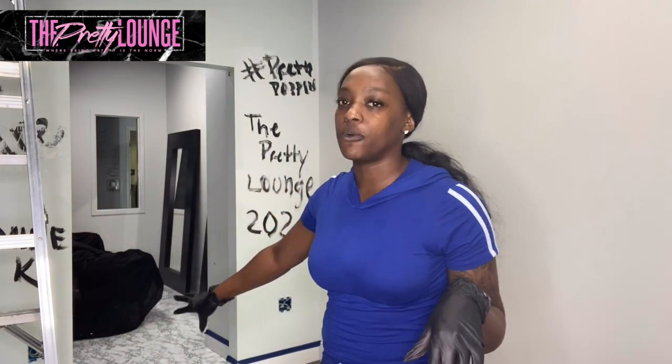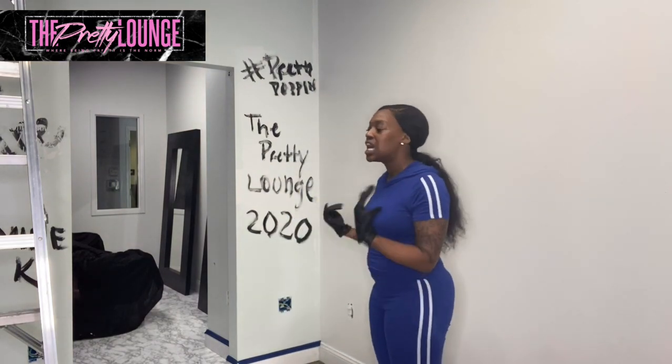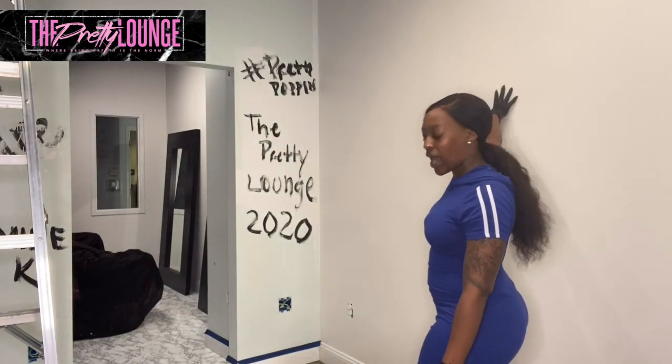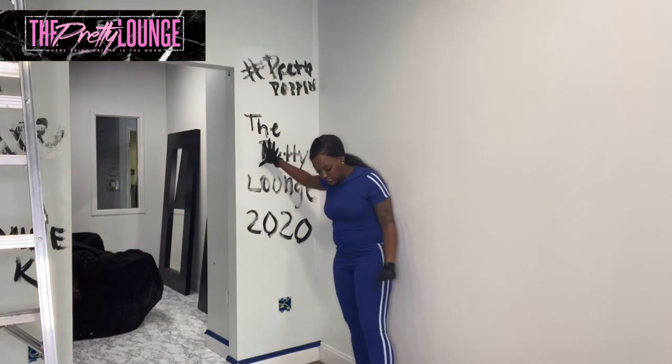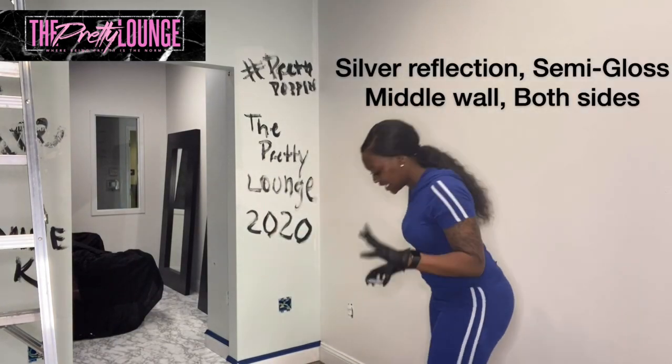I'm going to let you know what's going on here. I have done part of the marble floors back here — if you haven't watched that video, please go back and watch it. At this point I was going to carry this marble up on this wall, but because the pattern is so dense, I felt that would be way too much. So this wall is black, this wall is set in white, and this wall I decided I'm going to do a gray — I think the color is called Silver Reflection in a semi-gloss. That's what we're going to put on that wall right now.